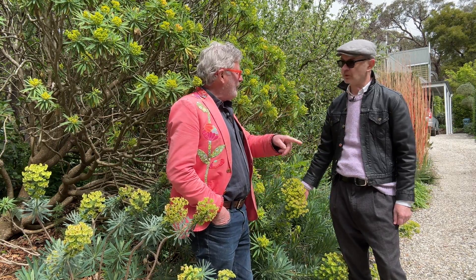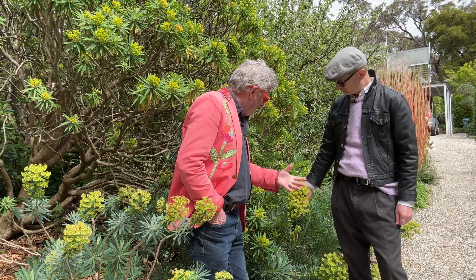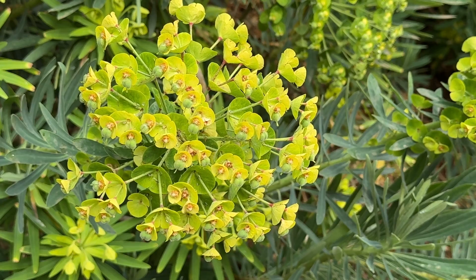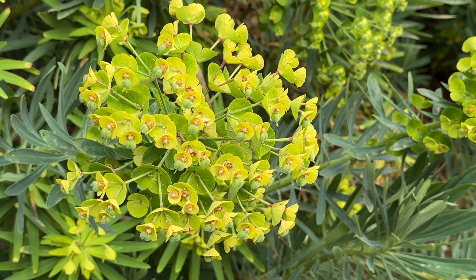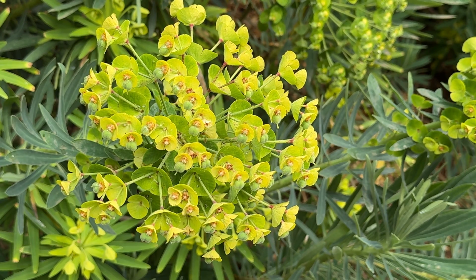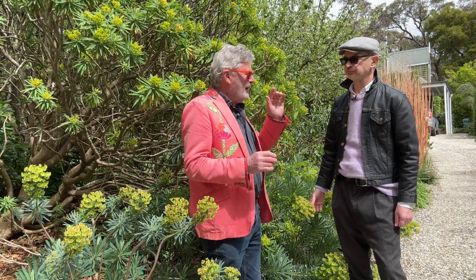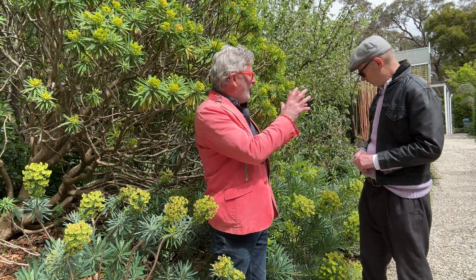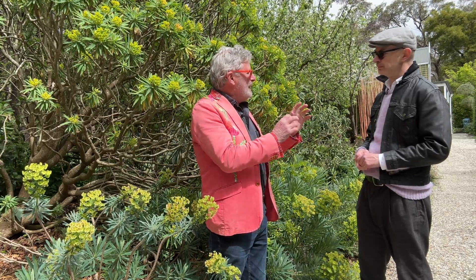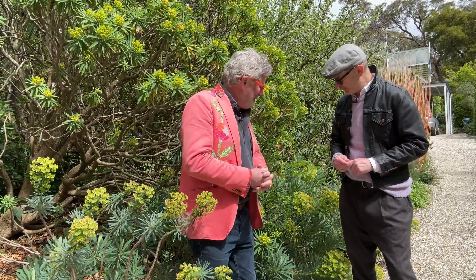Straight characias — the non-subspecies — has almost blacky-brown flowers in the green bracts behind. This one has soft, brown, coppery-coloured flowers, and I would say without much fear of contradiction that I actually have a hybrid here. I started off with a named clone that had big yellow flowers — clearly wulfenii — and one called Portuguese Velvet, which was a straight characias form. I've had both in the garden for years, so now the parentage has got a little bit muddled.